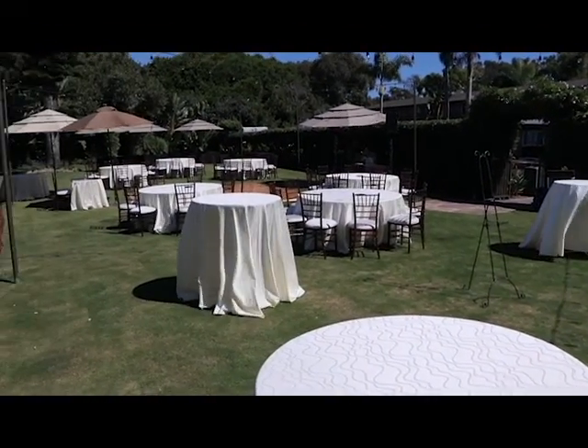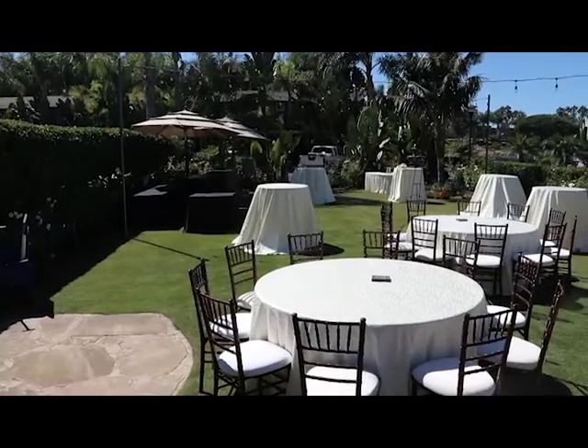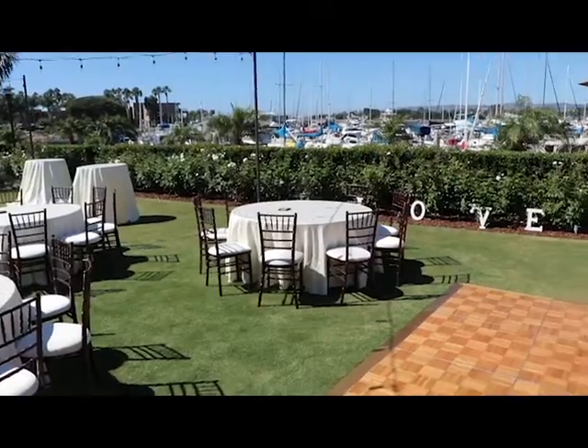That first umbrella is where I was set up. Opposite was where the newlyweds were. Again, this is from where I was set up — this video pan. Guest tables right here.